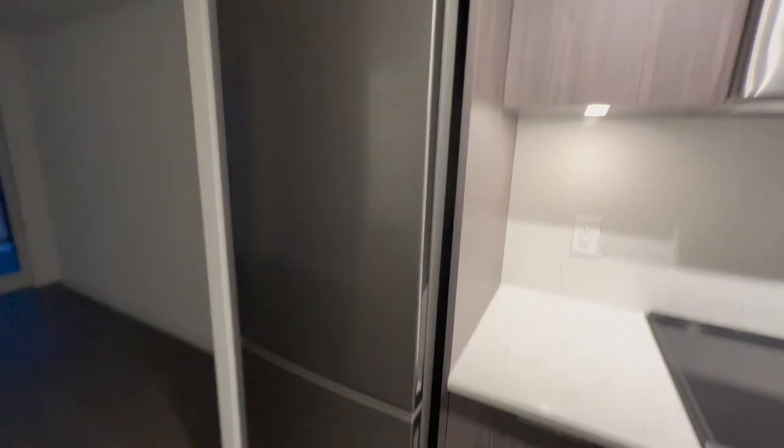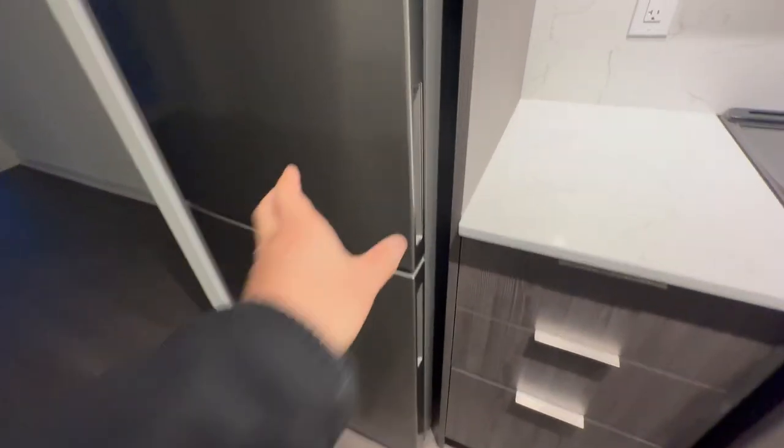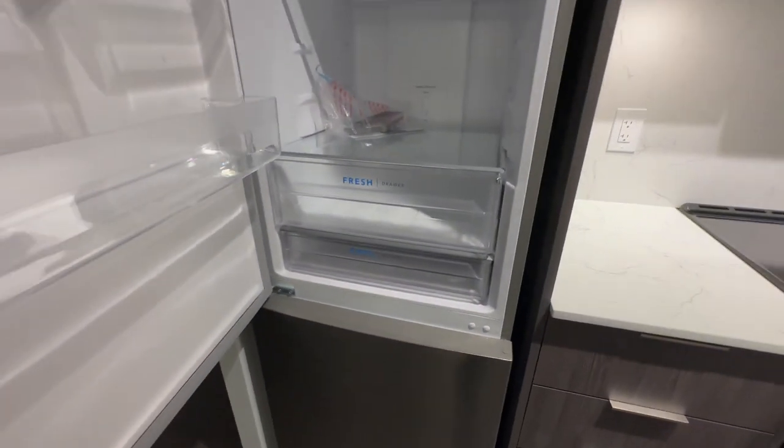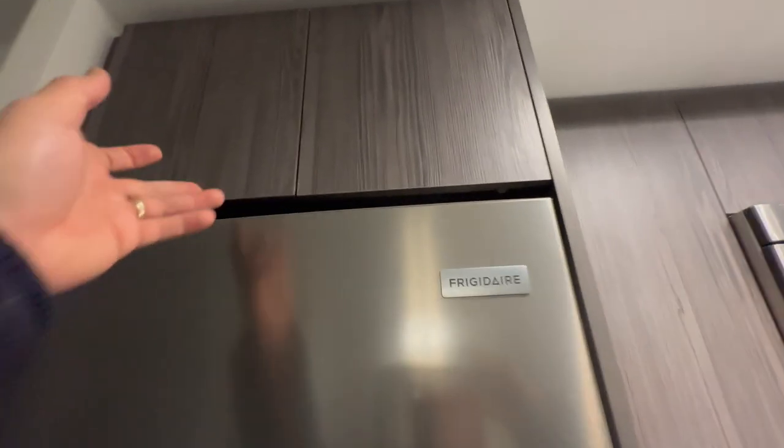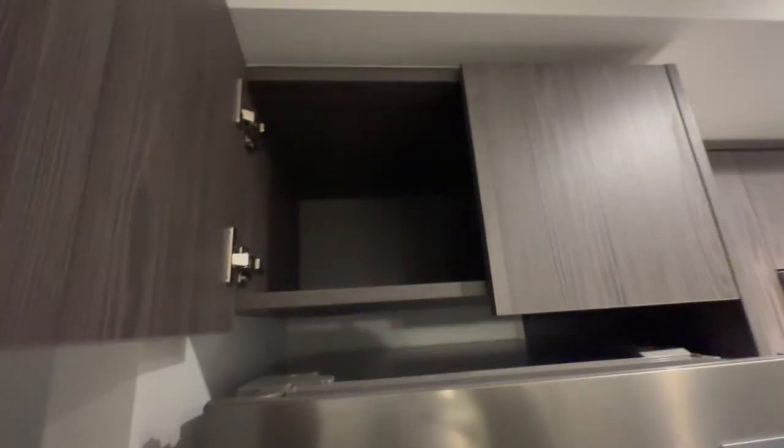This is a Frigidaire fridge, stainless steel. You've got extra cabinet space here as well on top, which goes in pretty deep.